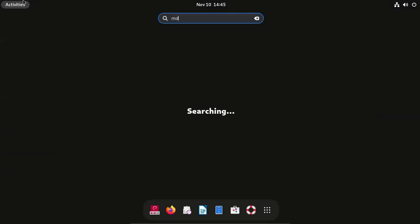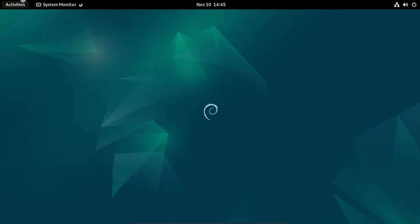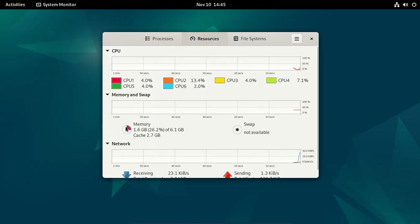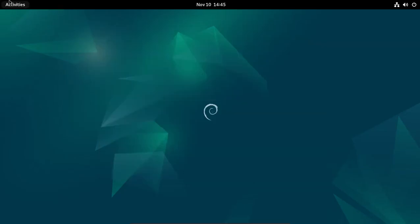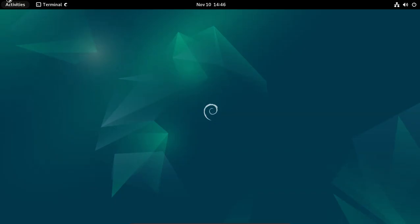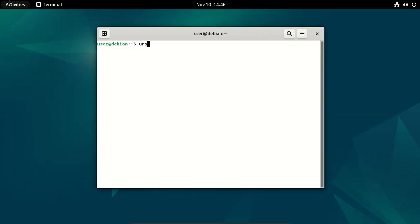Debian 12.8 is available for download. Memory usage is 1.6 GB. Open terminal. Kernel 6.1.